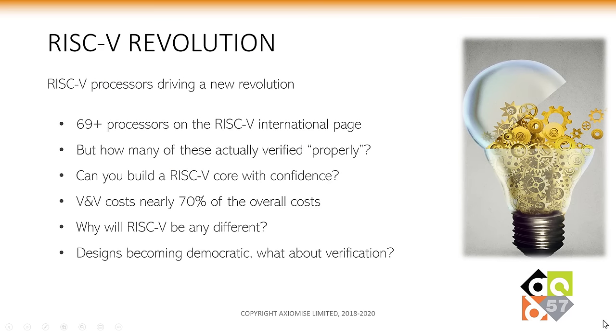The RISC-V revolution is happening right now. Last time I checked, RISC-V International had 69-plus processors. But how many of these are actually verified properly? Can you build a RISC-V world with confidence? V&V costs nearly 70% of the overall cost — why will RISC-V be any different? The designs are becoming democratic due to the open-source RISC-V ISA, but is verification becoming democratic?